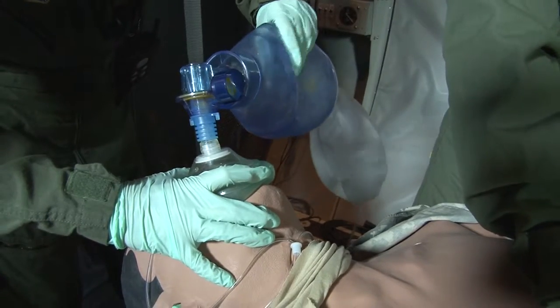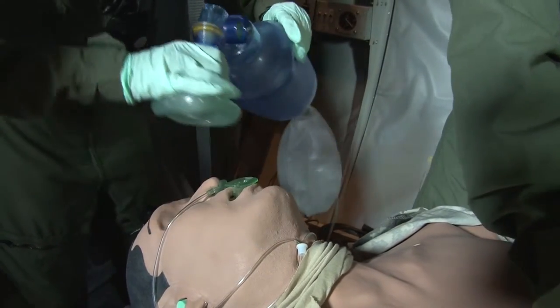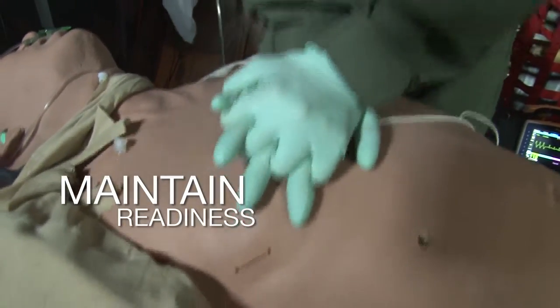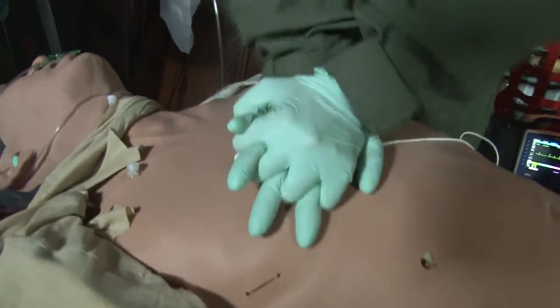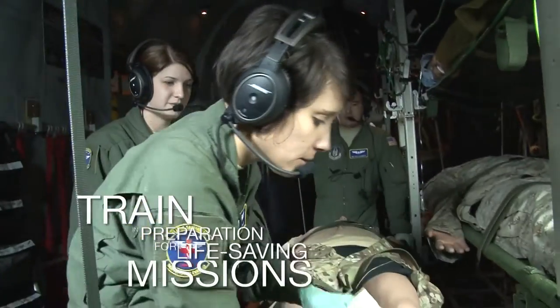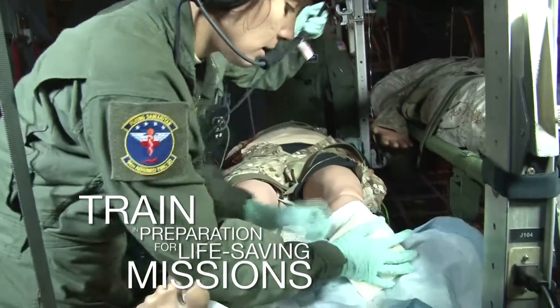High operational tempos and budget constraints demand that defense forces around the world use high fidelity synthetic training solutions to maintain readiness. CAE's Aeromedical Evacuation System trains medical flight crews for critical, life-saving missions.